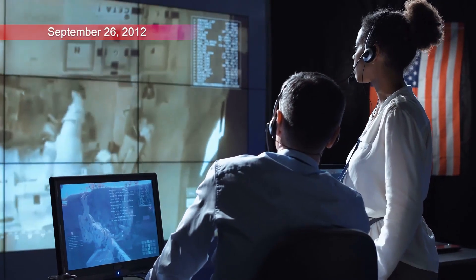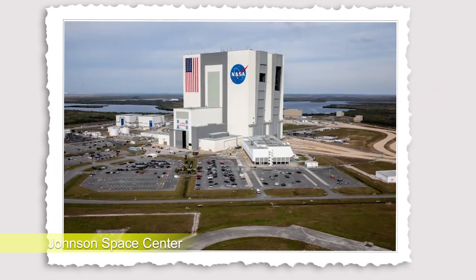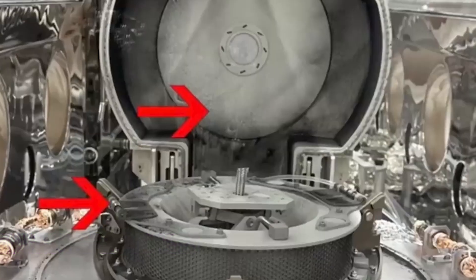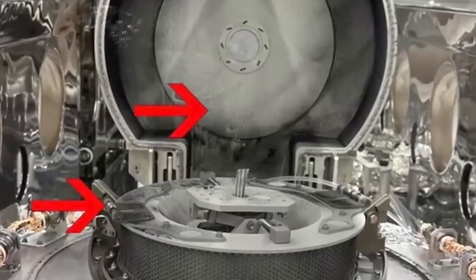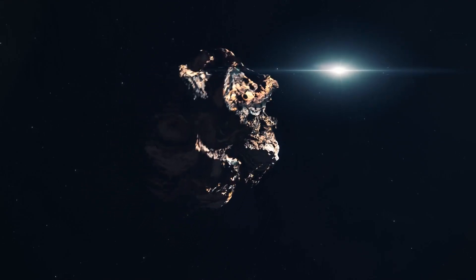On September 26, 2012, researchers at NASA's Johnson Space Center in Houston lifted the lid off the OSIRIS-REx mission's sample return canister. Two days earlier, the mission had returned to Earth, carrying an asteroid sample.